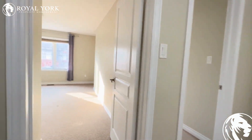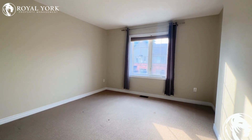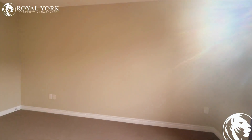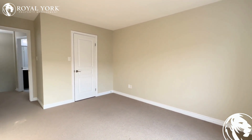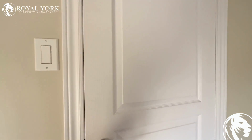Here you will find the master bedroom — a huge room that can fit a king-size bed with a nightstand. It also has a beautiful walk-in closet.